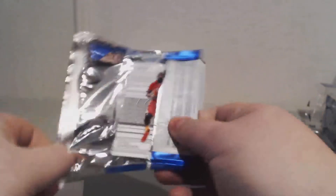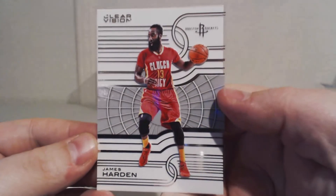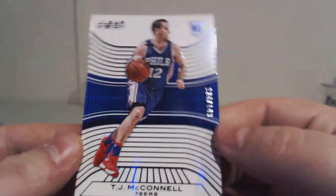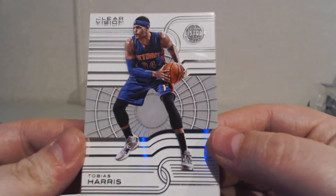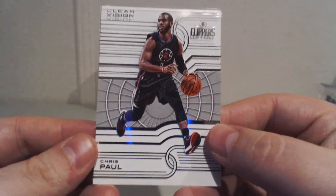Pack number three. First up we have James Harden. We have a rookie card — number 124 out of 149 — TJ McConnell for the Sixers. Tobias Harris for the Pistons. And Chris Paul for the Clippers.